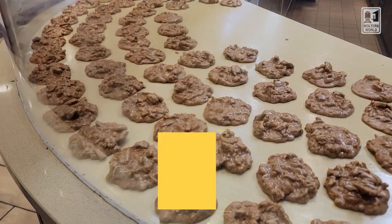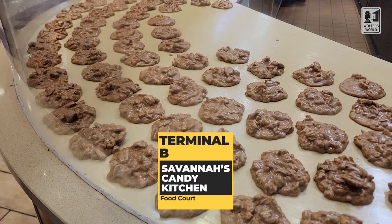If you're looking to take some candy home for people, there's a Savannah's Candy Kitchen right here where you can grab some stuff. The pralines are what you want to get when you are there — just a heads up.